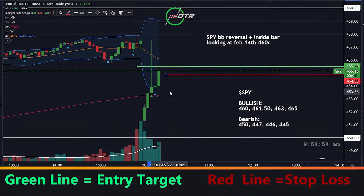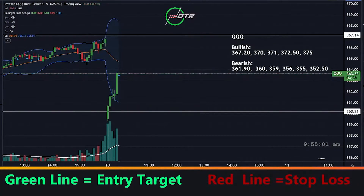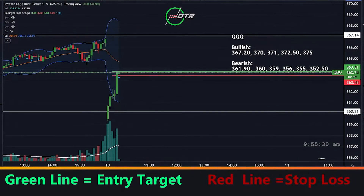We don't know the stop loss yet — see how this thing closes. QQQ is better. Looking at Feb 11th expiration, 368 calls, above 360-380. I am in at 1.26 on those 368 calls.